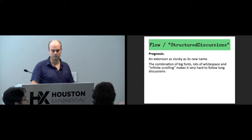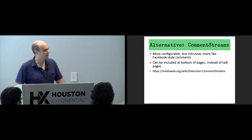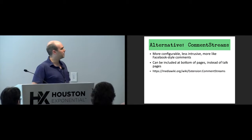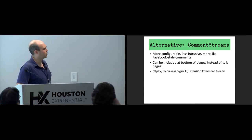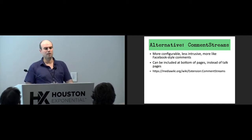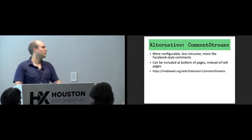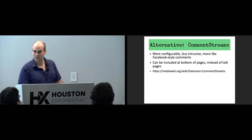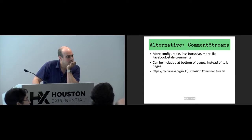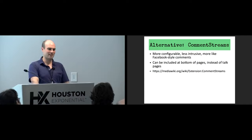This is the one use case I wasn't involved in developing: there's an extension developed at MITRE called CommentStreams, which I think is better. It's more configurable, less intrusive, and works more like Facebook-style comments at the bottom of pages — not just on the talk page but you can include it at the bottom of any page. It's integrated with Echo. And soon CommentStreams will be integrated with Visual Editor as well — stick around for Friday afternoon if you want to see more about that.